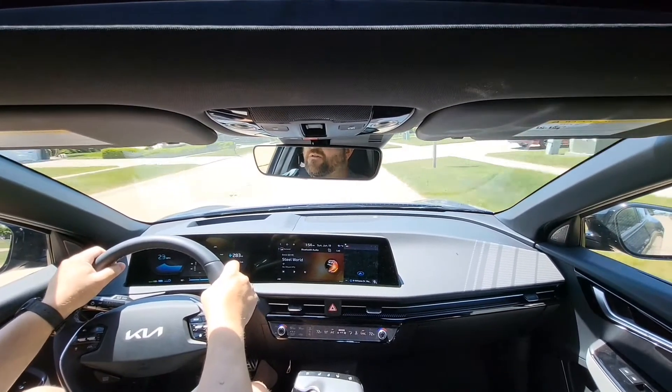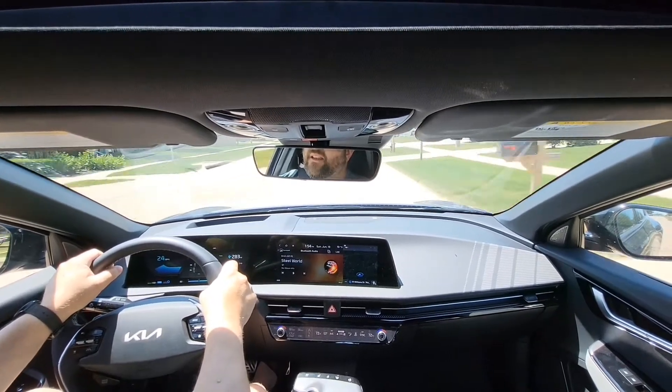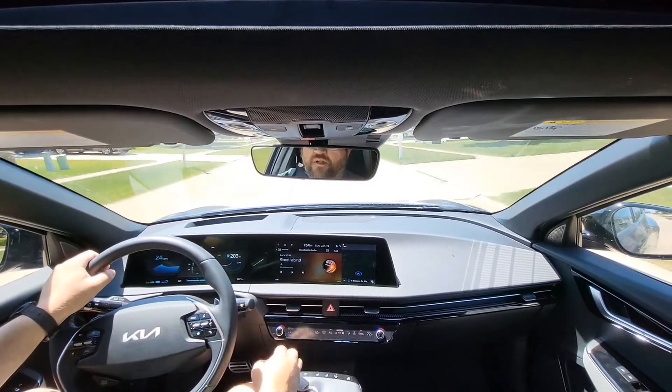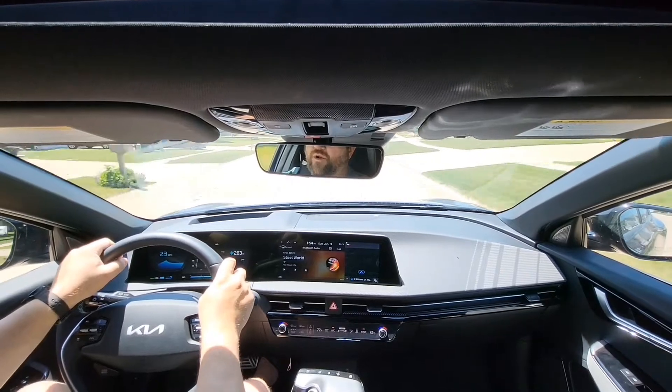I'm going to do a quick drive test to show the efficiency of the Kia EV6. It's warm enough that I need to use air conditioning, so I have automatic climate control set on three bars and 72 Fahrenheit. I'll use that setting whenever I do a test.